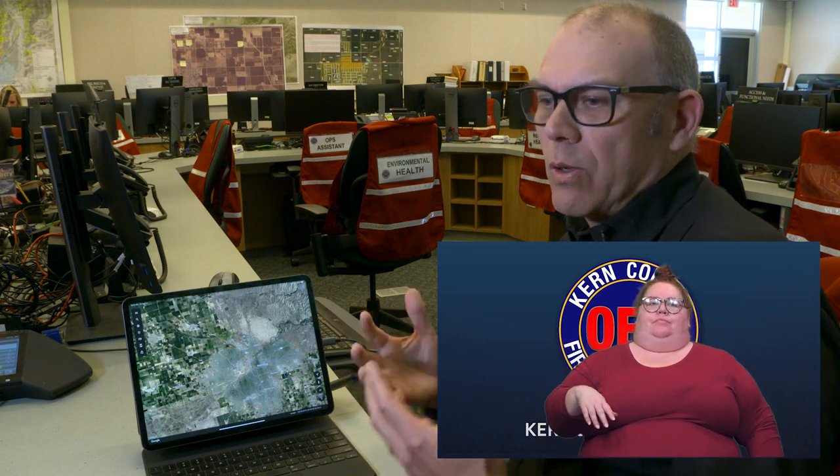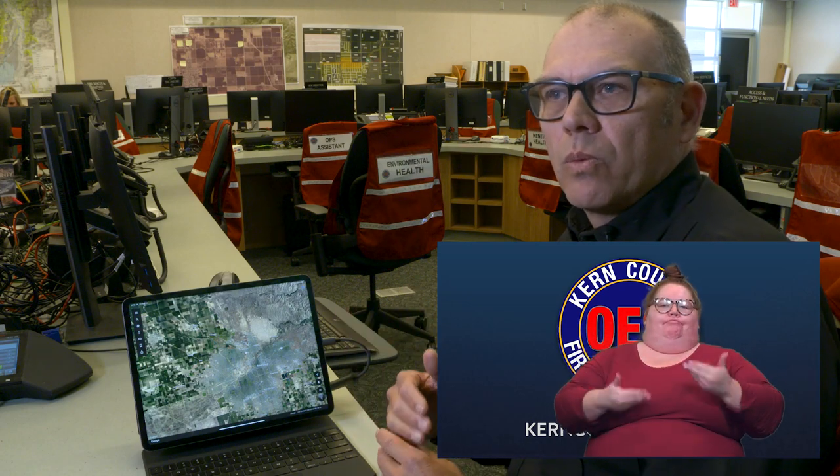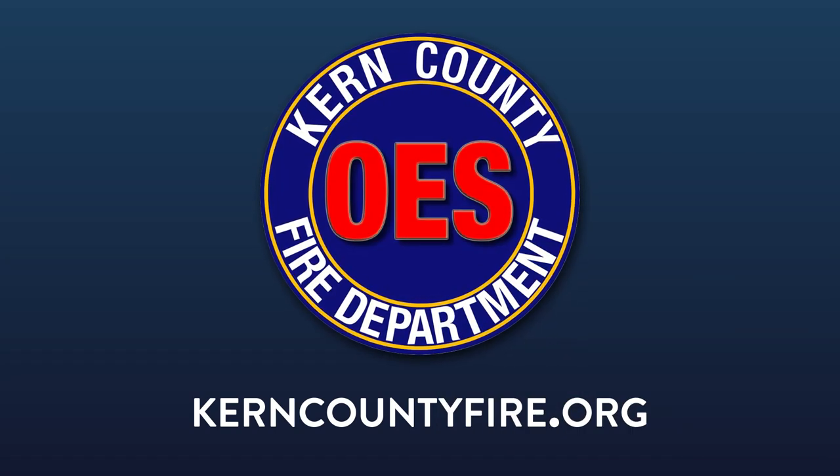Just so you know, Kern County Fire Department — we're here, we're monitoring this every day. We are prepared to respond and assist in any kind of emergency that happens throughout this event. As we take a breath and relax a little, realize this is a long-duration incident. It is very slow-moving, and we will continue to be prepared and ready to engage and assist in every way possible throughout the whole event. We'll be patient here.